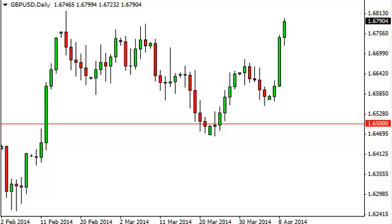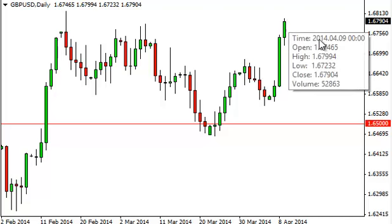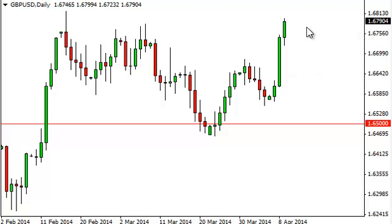Pound dollar daily forecast, April 10th, FXEmpire.com. The pound dollar market initially fell during the session on Wednesday, but shot up, tested the 1.68 level, failed just a little bit, but we're closing close to it.